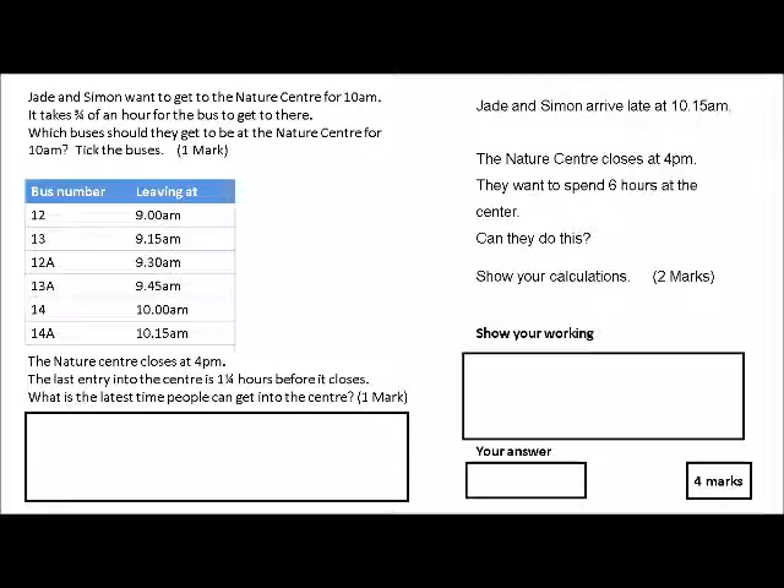Jade and Simon want to get to the nature center for 10 a.m. It takes three quarters of an hour for the bus to get there. Which buses should they get to be at the nature center for 10 a.m.? Tick the buses. With this test, all they want to know is that you understand what three quarters is.